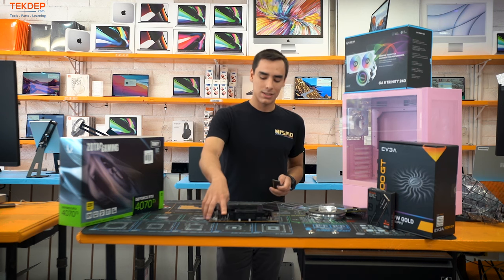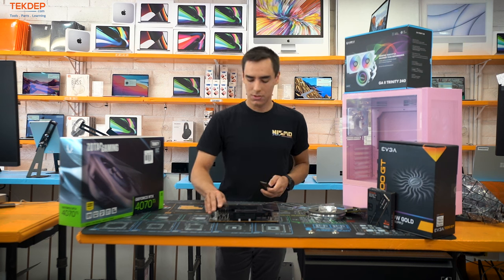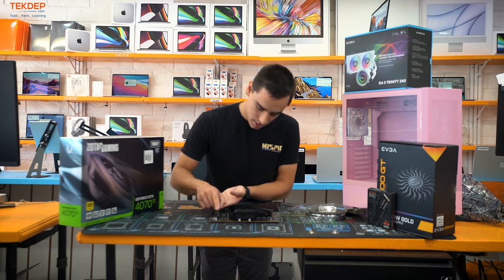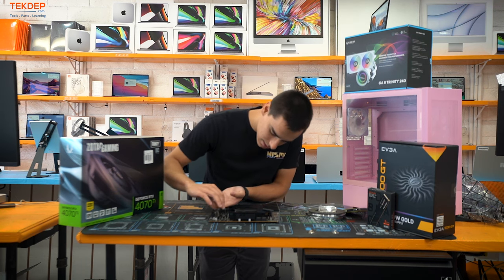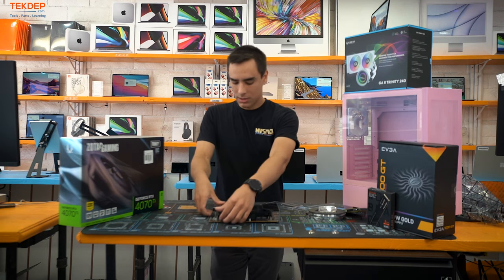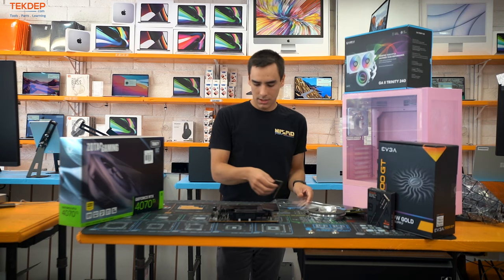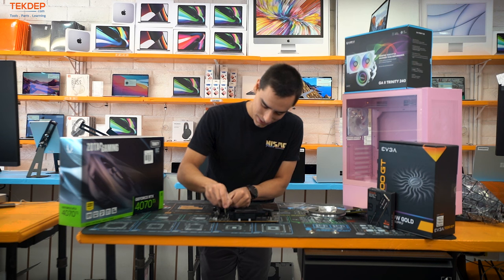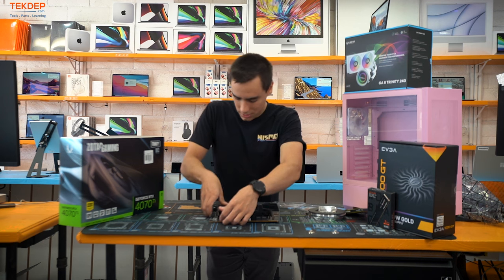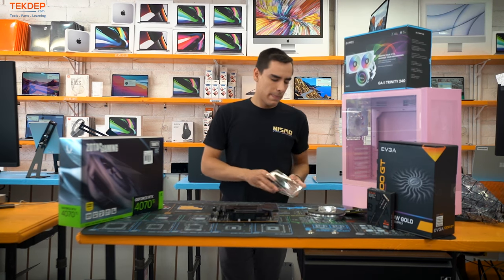When you build a PC, you want to use slots A1 and A2 to make sure you get the full bandwidth of your RAM. Line up the slots and push it in — you'll hear it click on both sides when it's seated. If it doesn't go in, don't force it or you will break your expensive memory.